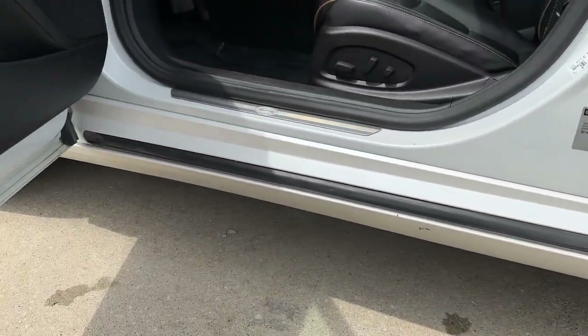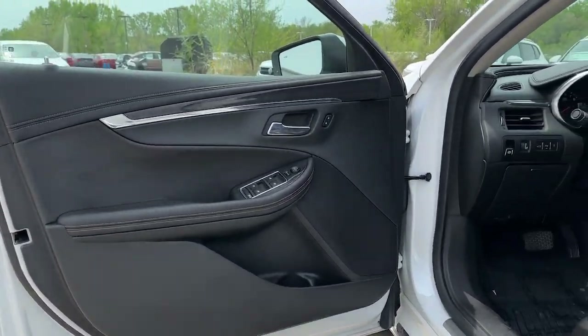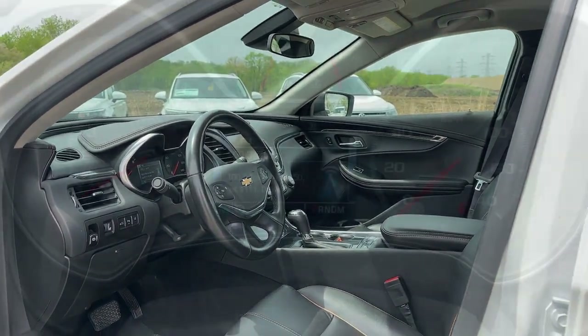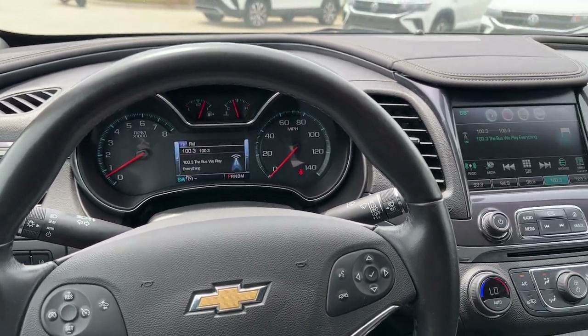These are just some of the great options this vehicle comes with: Apple CarPlay and or Android Auto, keyless entry, heated driver's seat, iPod and MP3 input, V6 cylinder engine, satellite radio, remote engine start, power passenger seat, backup camera, and heated mirrors.